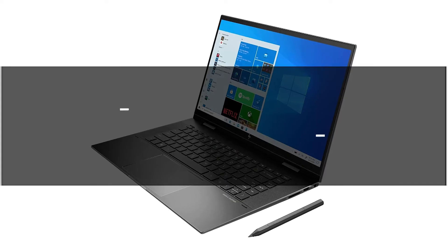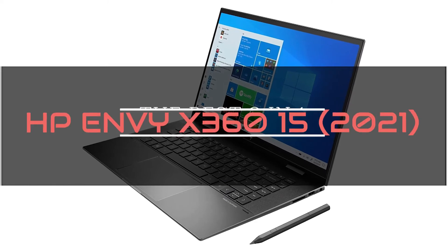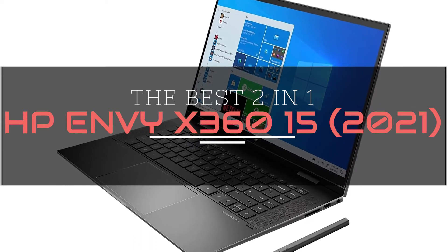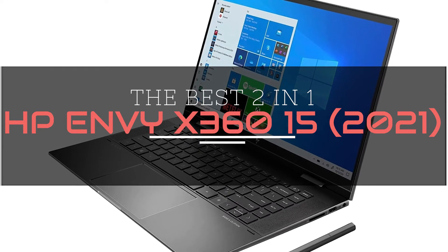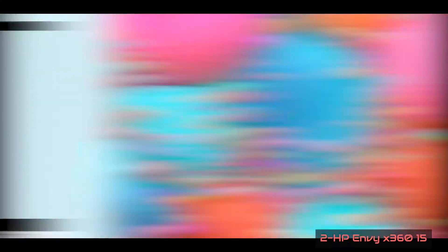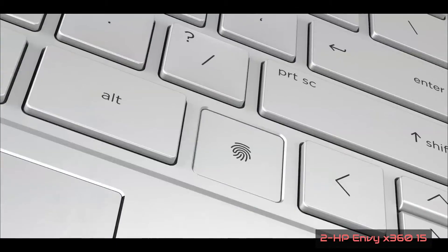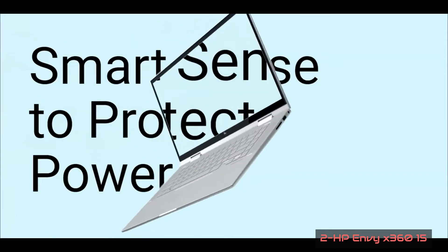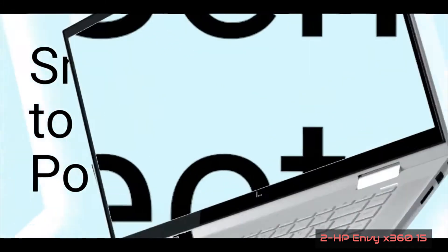Number 2 on this list is the HP Envy X360 15 2021, the best 2-in-1. The HP Envy X360 15 is nearly in a class by itself as far as 2-in-1 laptop performance goes, combining dominating CPU and graphics cores with a well-built design, fantastic display, outstanding battery life, and an incredible price around $800. It sits right in the sweet spot between the lower-end HP Pavilion X360 and the more premium HP Spectre X360 in both price, performance, and specs.